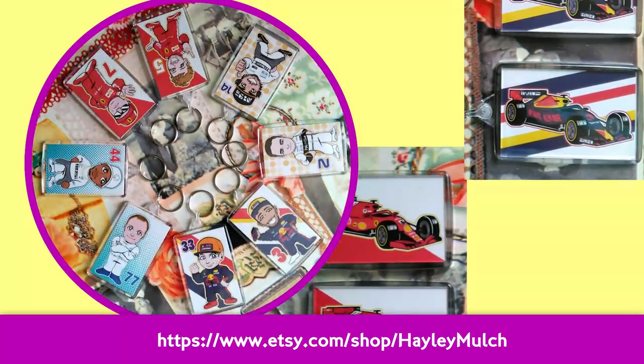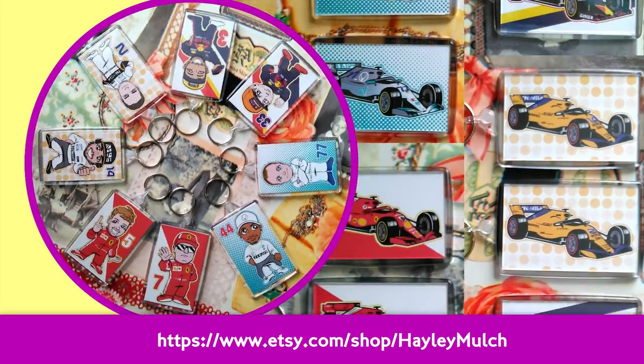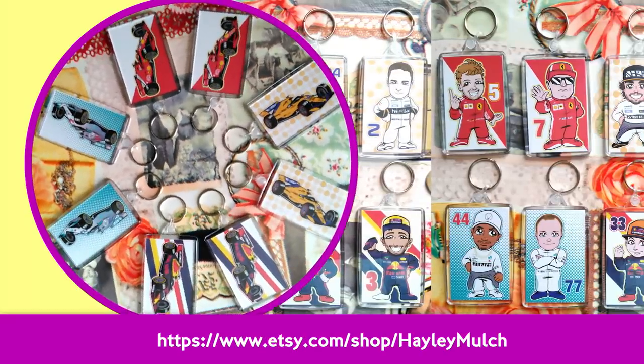If you're the kind of person who uses keys to unlock things and fancy some fun F1 accessories to keep those keys together, then why not get yourself some F1 All Star key rings from Hayley Mulch. They're double-sided, good quality, and cute as all hell. The Etsy shop link is in the description.